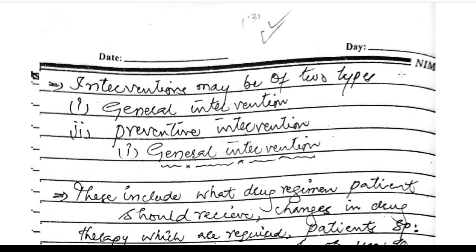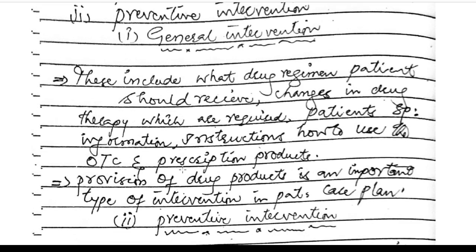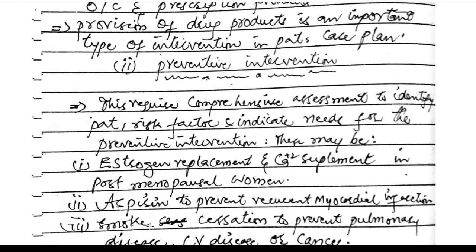Intervention may be of two types: general intervention and preventive intervention. General intervention includes what drug regime the patient should receive, changes in drug therapy required, patient-specific instructions on how to use OTC and prescription products, and provision of drug products as an important type of intervention in the patient's care plan.